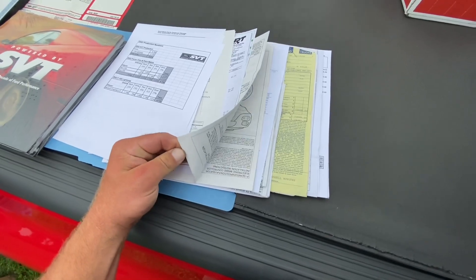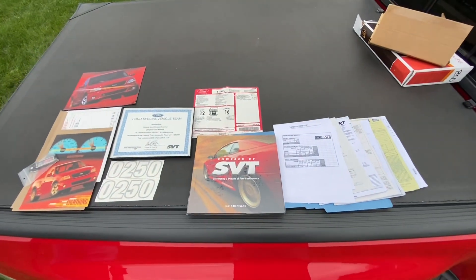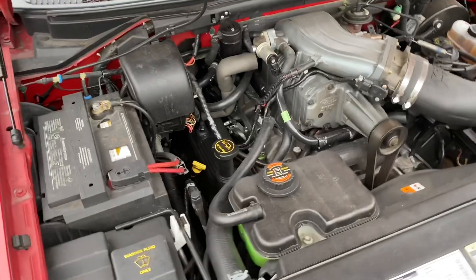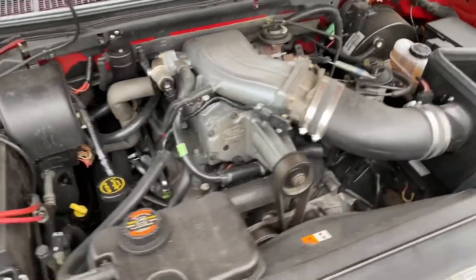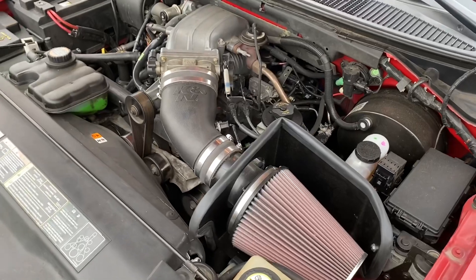If you want a nice, clean example of a Lightning, this has to be one of the best ones around. It's a 5.4 liter V8 supercharged engine. It does have a K&N cold air intake on it — other than that, it's all stock.